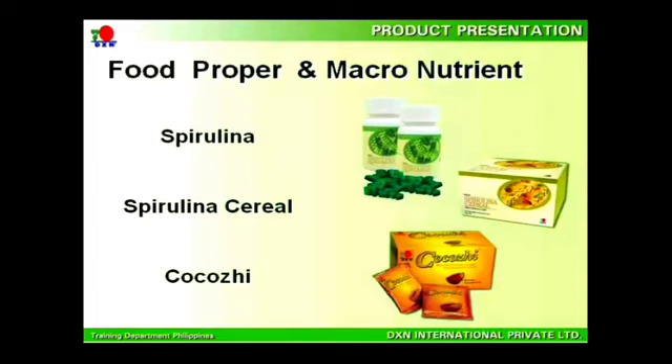After knowing the problems our body faces and understanding the requirements to maintain a healthy body, you will now appreciate DXN's products in the category of food proper that provides macronutrition for your cells. These three products are Spirulina, Spirulina Cereal, and Cocosie.